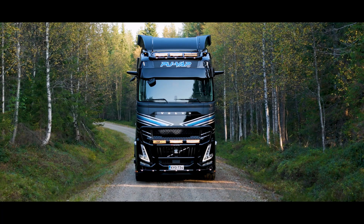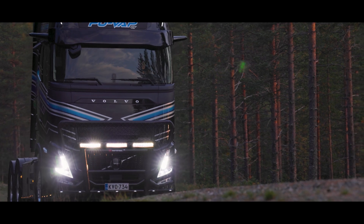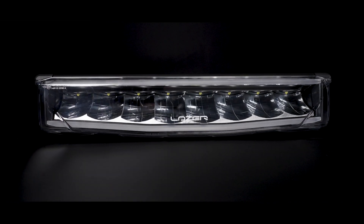When your truck is your livelihood and it represents you and your business, it deserves the best. Introducing AIR, the latest innovation from LaserLamps.